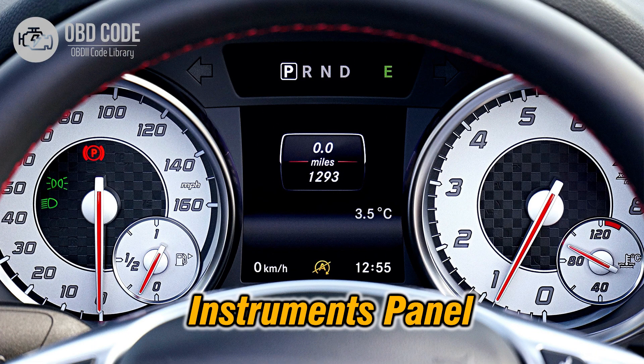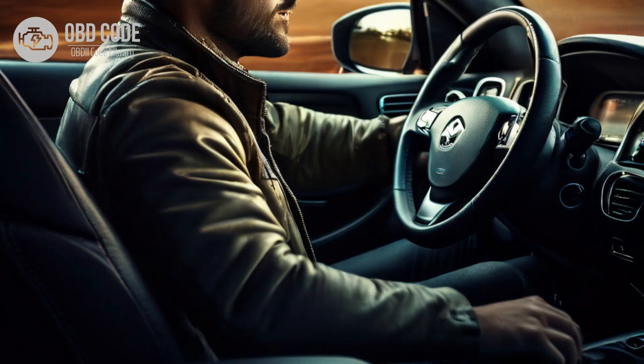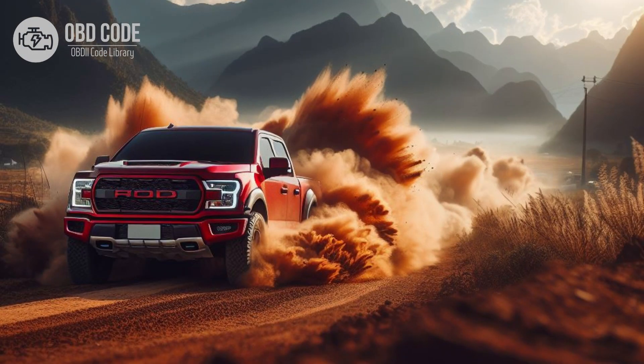4. Inconsistent or inaccurate speedometer readings. 5. Vehicle may go into limp mode to prevent further damage. 6. Intermittent loss of power or poor acceleration.